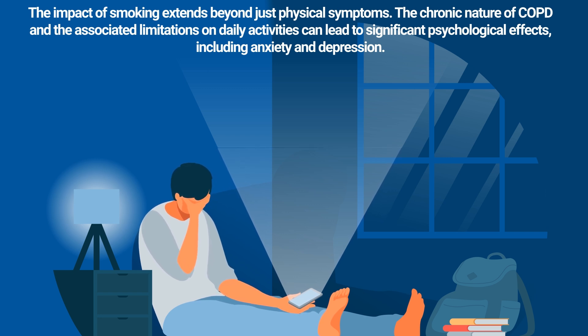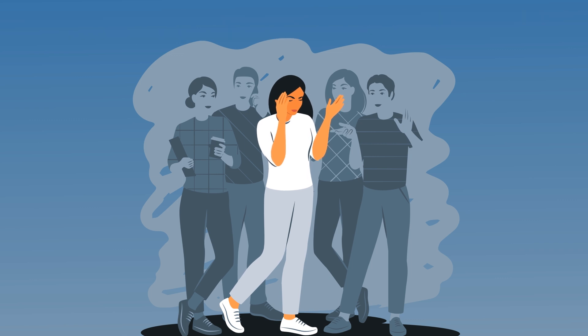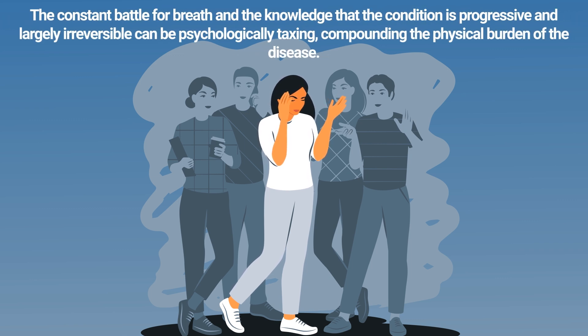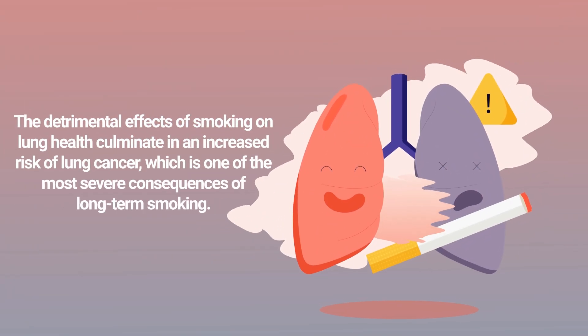The impact of smoking extends beyond just physical symptoms. The chronic nature of COPD and the associated limitations on daily activities can lead to significant psychological effects, including anxiety and depression. Individuals with COPD may experience a reduced ability to participate in social activities and hobbies, leading to social isolation and a decline in overall quality of life. The constant battle for breath, and the knowledge that the condition is progressive and largely irreversible, can be psychologically taxing, compounding the physical burden of the disease.